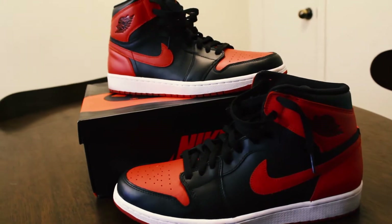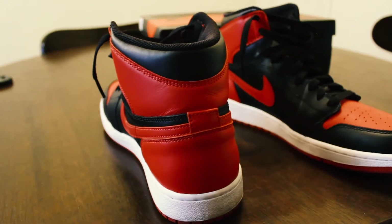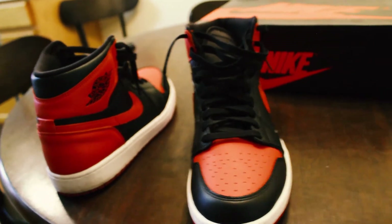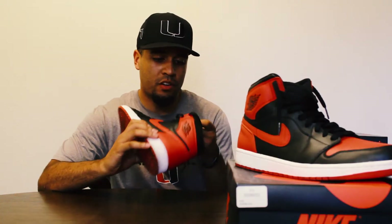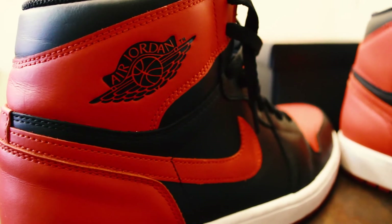The next shoe on the list is the Bred — aka the Banned Ones — Air Jordan 1s. These are definitely one of my favorite shoes ever. I wish I had the Chicagos; I've missed out on getting those twice already. These are the 2013 edition. There was a very limited amount of these where I was at the time, and I was happy I was able to grab a pair.